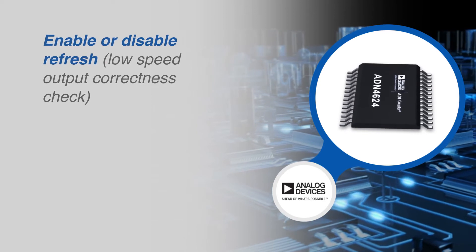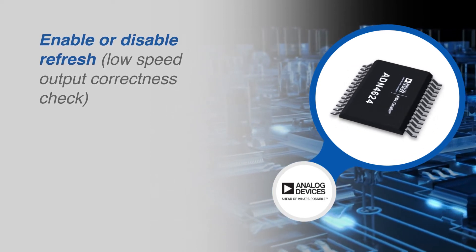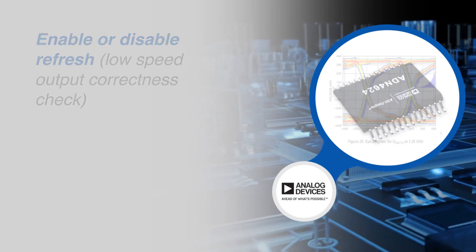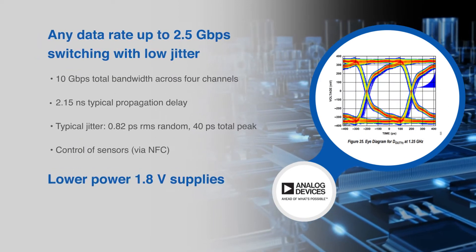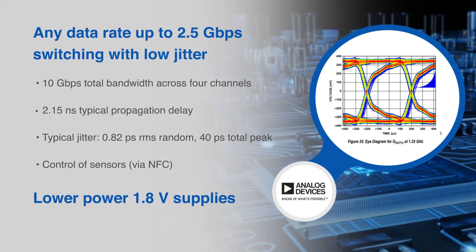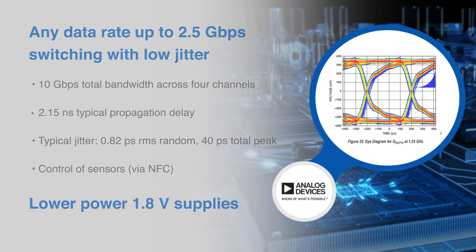The ADN4624 includes a refresh mechanism to monitor the input and output states and ensure they remain the same in the absence of data transitions. For low power consumption and high-speed operation with low jitter, the LVDS and isolator circuits rely on a 1.8-volt supply.